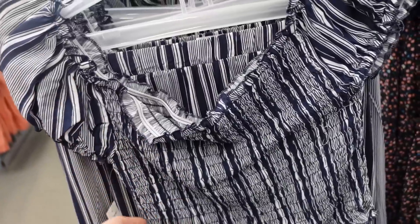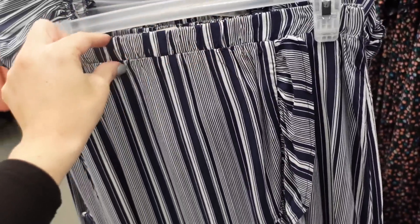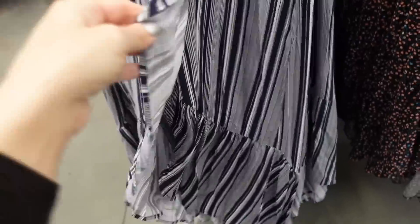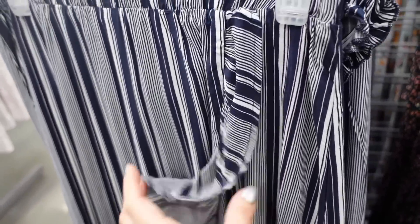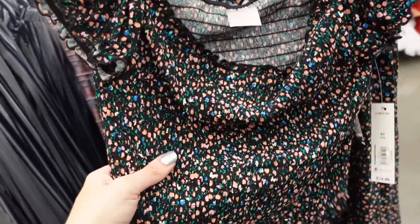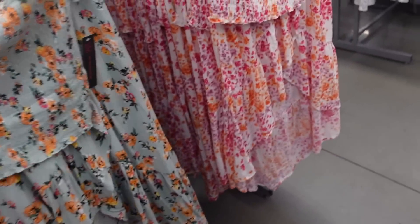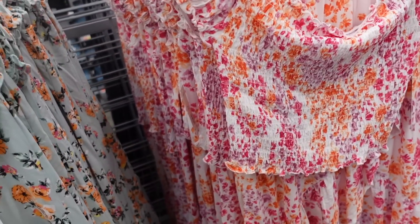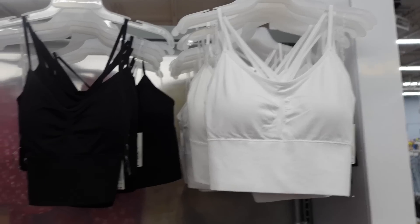New two-piece set from No Boundaries — completely smocked cap sleeve top with a shorter fit, plus a matching wrap-style skirt with elastic waistband, little tier, and a high-low hem. Lightweight rayon material in blue and white stripe, black floral, mint floral, and white fuchsia and purple. They're $19.98 for the two pieces.